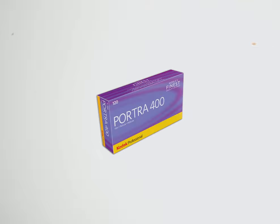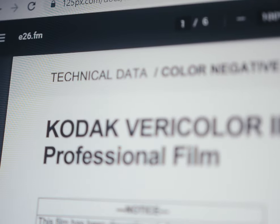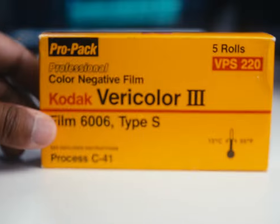Well, because Kodak shifted their focus to a similar but newer film emulsion called Portrait. The timeline seems to match up — Vericolor 3 was finally discontinued in 1987, and a decade later the Portrait family was released. This online data sheet from Kodak, which explained what Vericolor was, also recommended the consumer use Portrait as a replacement.